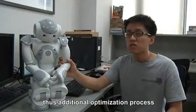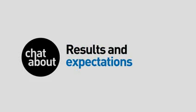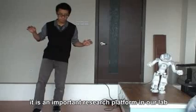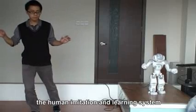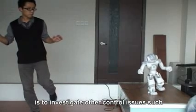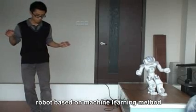A main issue in building this system is the balance between performance and processing speed. The mapping of motion is not straightforward, as the human body and robot are different in structure. Thus, an additional optimization process needs to be applied. NAO helps us to testify new ideas and theories conveniently — it is an important research platform in our lab. In our next step, we will continue to improve the human imitation and learning system, and investigate other control issues such as balance maintenance in humanoid robots based on machine learning methods.